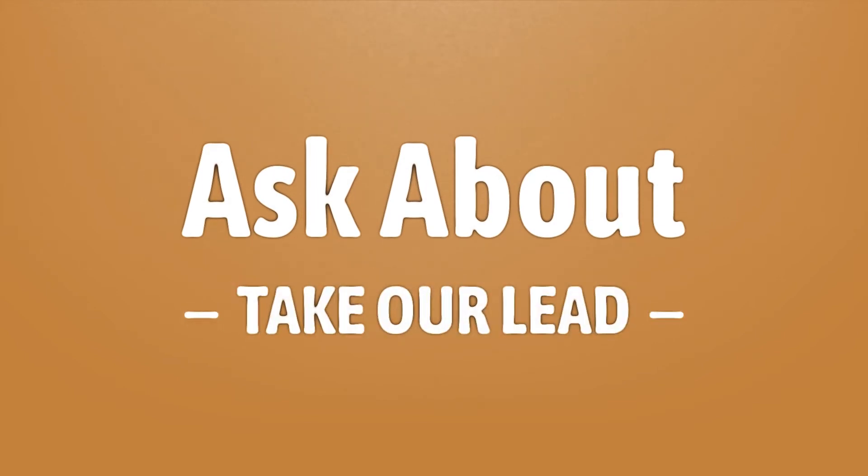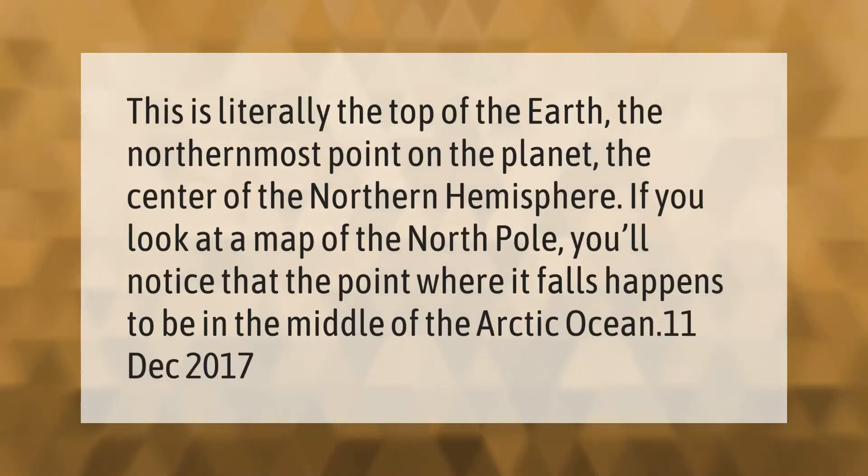This is literally the top of the earth — the northernmost point on the planet, the center of the northern hemisphere. If you look at a map of the North Pole, you'll notice that the point where it falls happens to be in the middle of the Arctic Ocean.